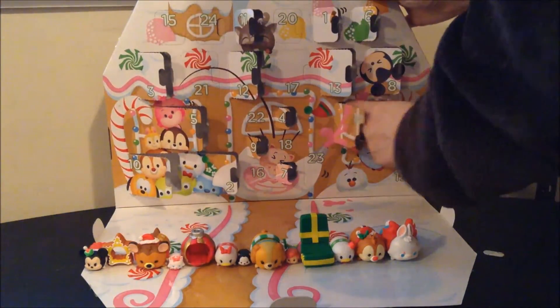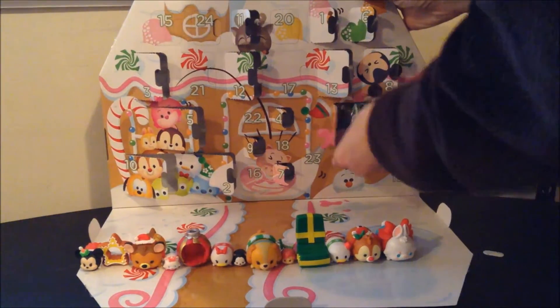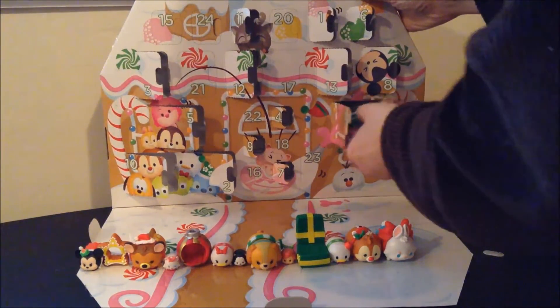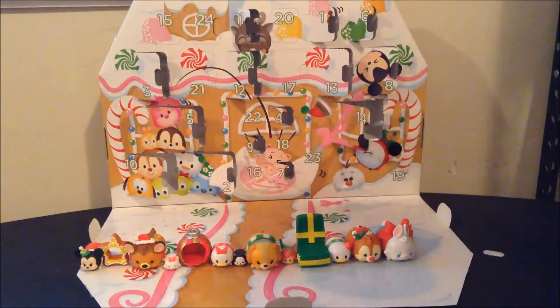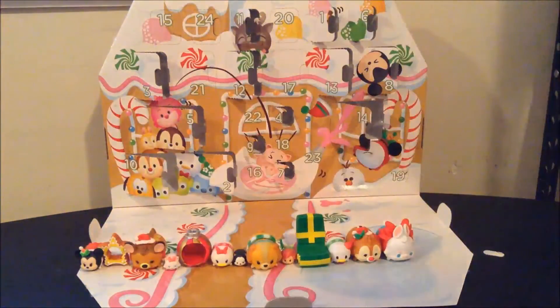Whoa! Oh, it is a big accessory. Oh my gosh, whoa. That is huge. There's multiple pieces to it. What is that? I think this is something I'm going to have to assemble real quick. Whoa, I think it's a train!